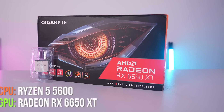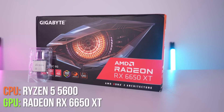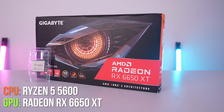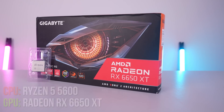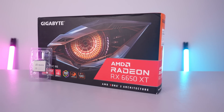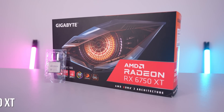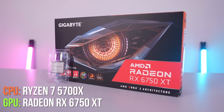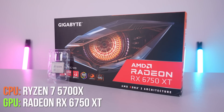Starting off, we have the entry-level system with the Ryzen 5 5600 and the RX 6650 XT, which features 8 gigs of VRAM and 32 megabytes of Infinity Cache. This bundle is great for maxing out games at 1080p. Moving on up, we have the mid-range system pairing the Ryzen 7 5700X with the RX 6750 XT for those that want to game at 1440p on high or max settings.